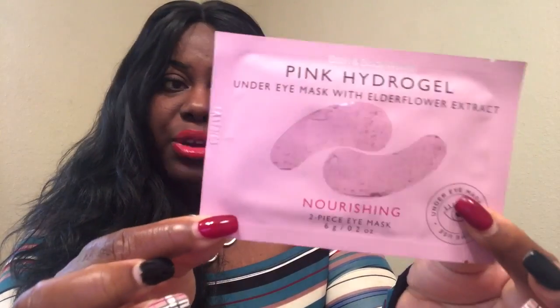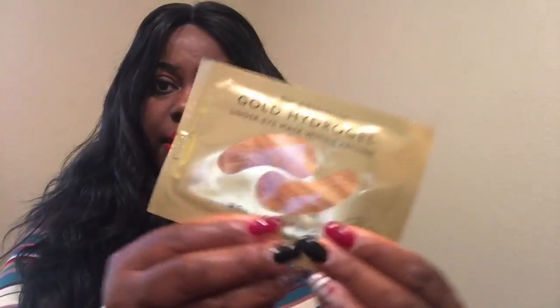This is the pink hydrogel under eye mask with elderflower extract. You get two — it's a two-piece eye mask and just a one-time use. The packaging is super pretty. I am so going to try these for you guys and report back. And this is the gold hydrogel under eye mask with caffeine — a rejuvenating two-piece eye mask. I love the packaging on these; they feel really expensive and nice. I'm definitely going to be having a spa day with those three items.